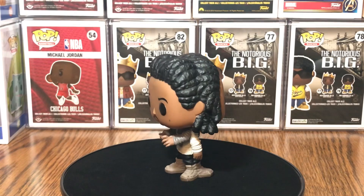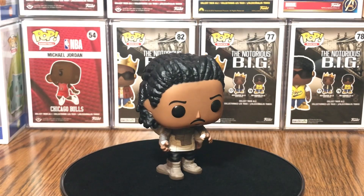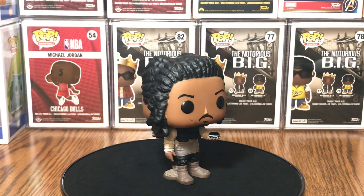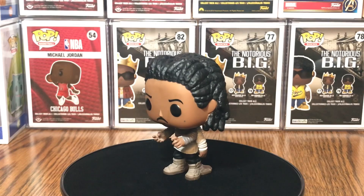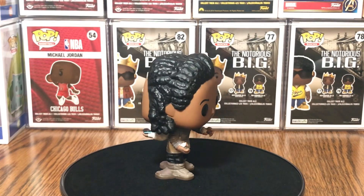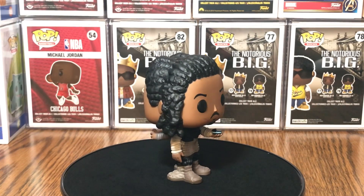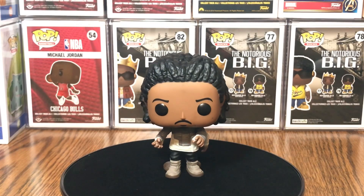I'm definitely gonna shoot a video talking about the similarities and differences between Funko collecting and sneaker collecting — being a Funko head versus a sneaker head — the pros and the cons. This pop will be up for a giveaway, so stay tuned for that video. You're gonna have to be subscribed to the channel, along with a couple of other people, but I'll cover that in that video.